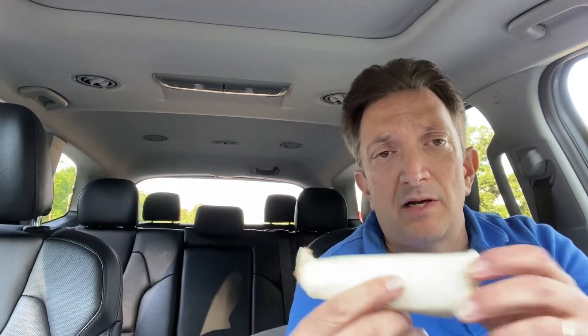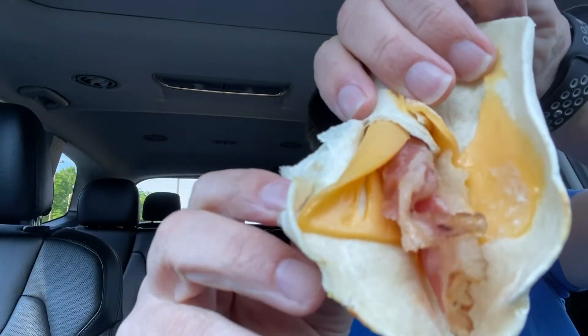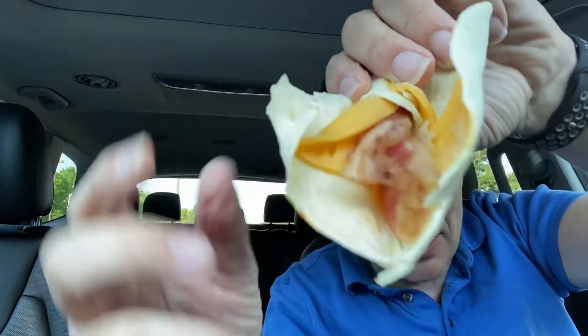Anyway, went through Dunkin' Donuts and... here it is. It is a bacon cheese wrap. No egg. So you open it up, and you got your cheese, and you got your bacon, and you got your wrap. That's all there is to it.